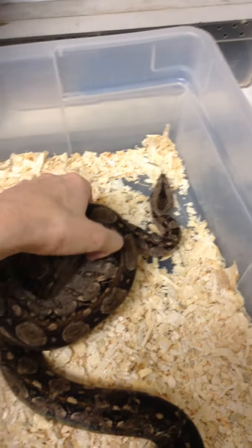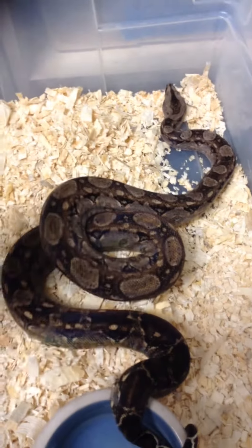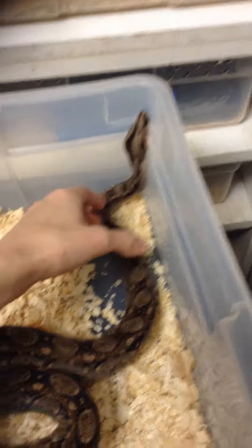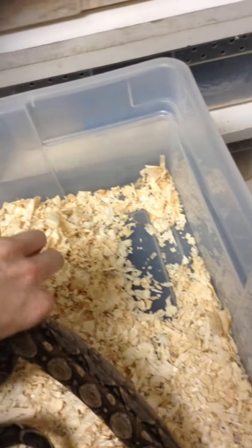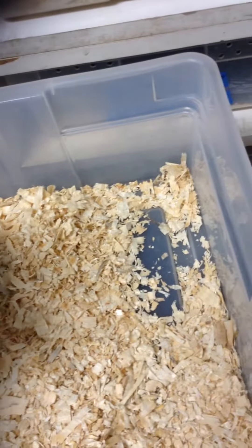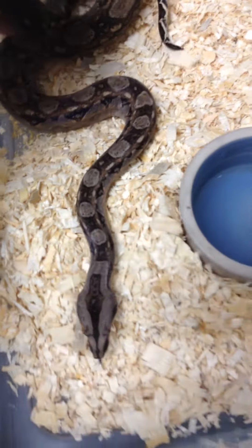This is my male Tarahumara Maraboa, purchased from Randy Wright almost two years ago now. He's on rats and he's got a great temperament — of course I've messed with him already so he's trying to get away. These don't get very big: four feet, five feet tops.